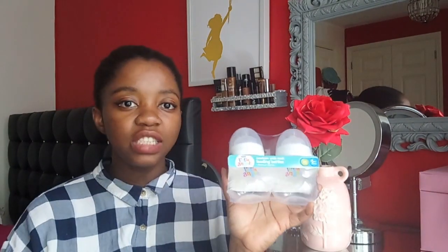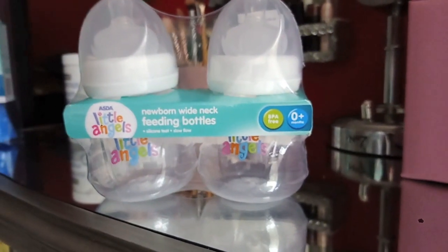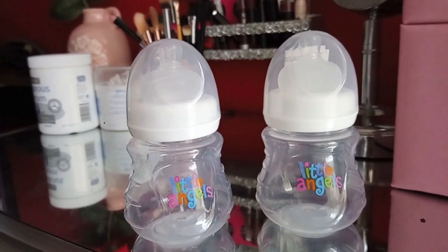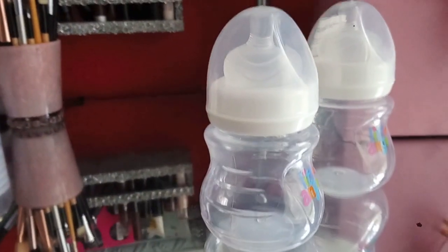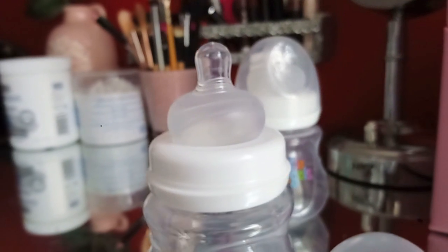I mentioned I needed to go to Tesco for bottles, but I decided I'm not really bothered with the Tommy Tippee bottles. When I was in Asda I saw these ones - they're the smaller size, BPA-free, wide-neck feeding bottles with silicone teat and slow flow. I thought about the Tesco basic bottles for £3.75, but these look nicer and they were £3.50. I literally grabbed them. I'm really happy with these.